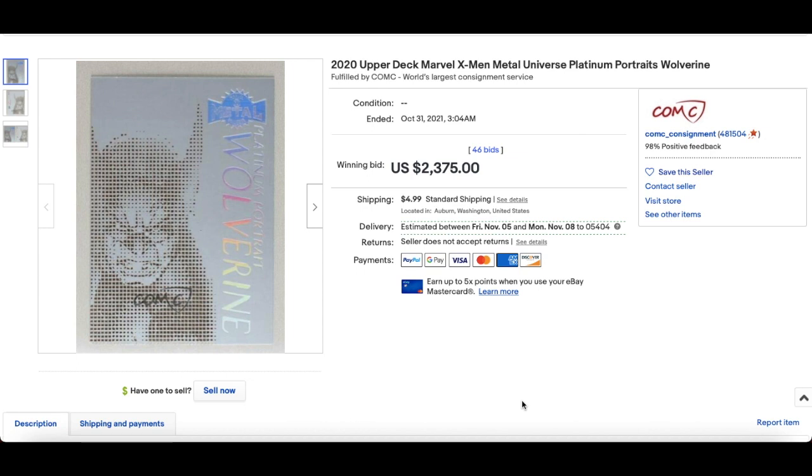In at number 10: a 2020 Platinum Portrait from the X-Men Metal set. Crazy — $2,375 for the Wolverine, 46 bids, auction on ComC. I've talked about these cards before and their importance. One in every 600 packs, and in terms of character odds you're talking thousands. Only 25 you can collect of the Platinum Portraits — they're not serial numbered, but very scarce. Getting a top tier character like Wolverine is very, very scarce, hence the price.